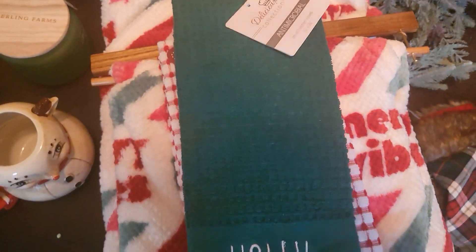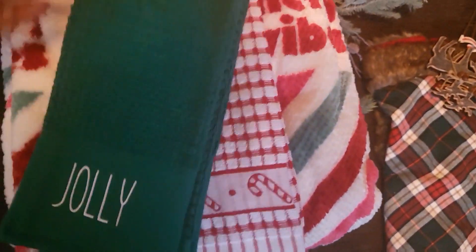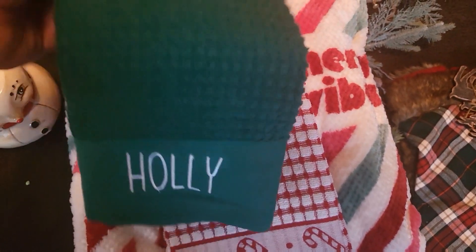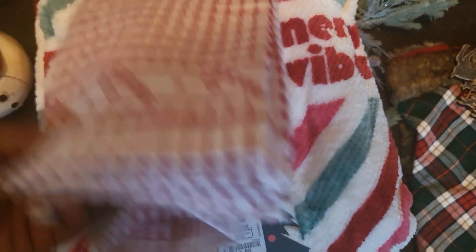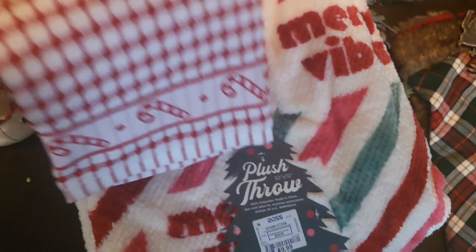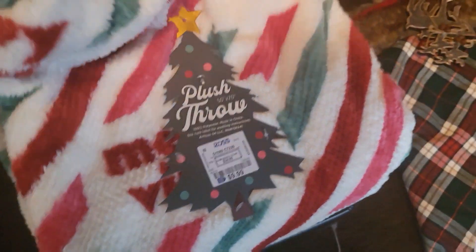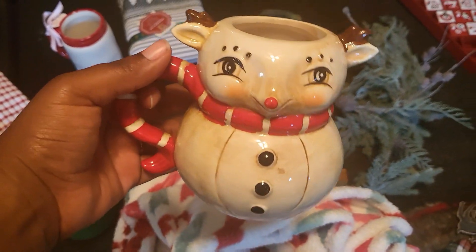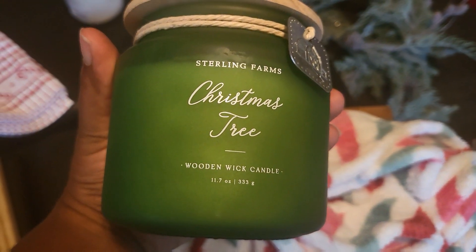I didn't get much from Ross. I got some towels — $4.99 for a two-pack, one side says Holly and the other says Jolly. I also got kitchen towels with candy canes, also a two-pack at $5.99. This blanket will go in my daughter's room — it was $10 from Ross. And I got my first Rae Dunn mug ever, which was kind of special to me, at $7.99.